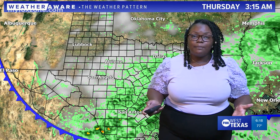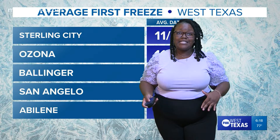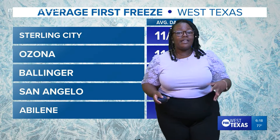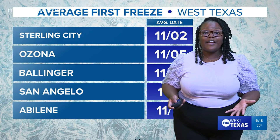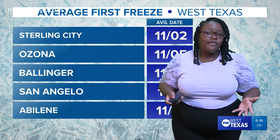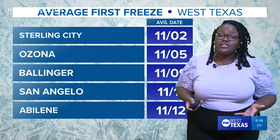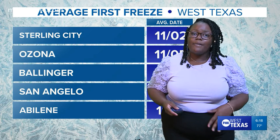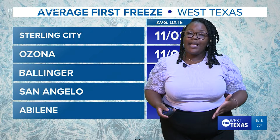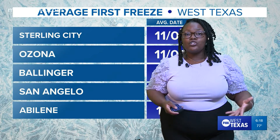Wednesday into Thursday, that system is just going to continue to move south, taking the rain with it and leaving us with some elevated cloud cover on Thursday. We're going to rebound pretty quickly between Friday and Saturday back to average. Another thing I want to point out — we're coming up on that first freeze of the year. The average first freeze varies, but around our viewing area, Sterling City usually sees their first freeze as early as tomorrow. Here in Abilene we have about another week or so, but we're not looking at any freezing temperatures right now. The average first freeze is usually within the first two weeks of November, so that's definitely something to keep an eye on.